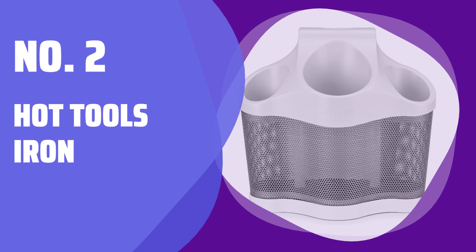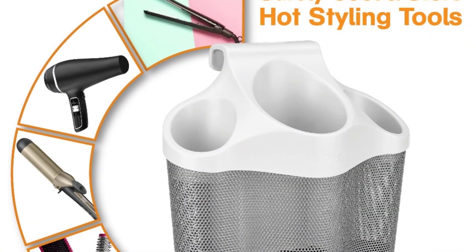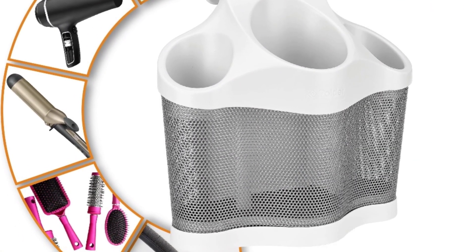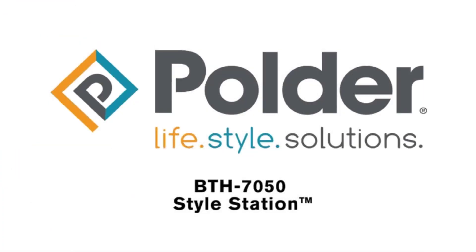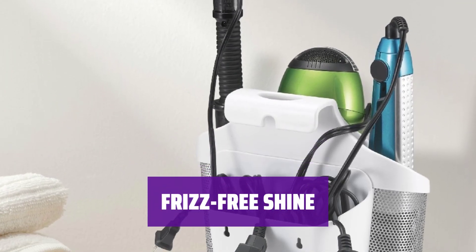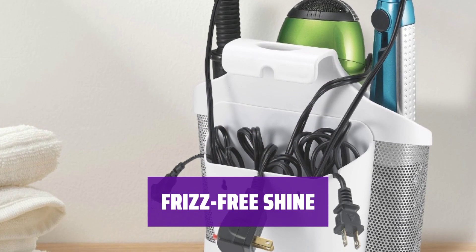Number 2: Hot Tools Iron. With the Hot Tools Iron, you can easily achieve perfect curls that last all day. Just wrap your hair around the barrel and let the iron do the work for you. Say goodbye to frizz and hello to shiny, smooth hair.